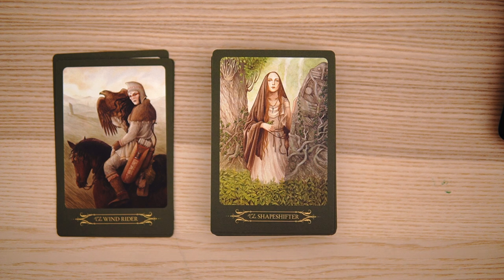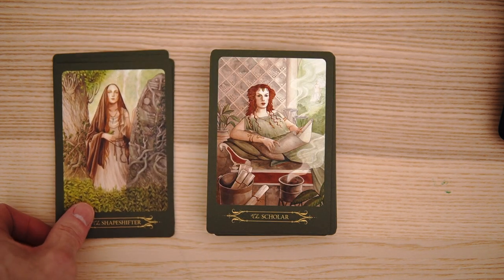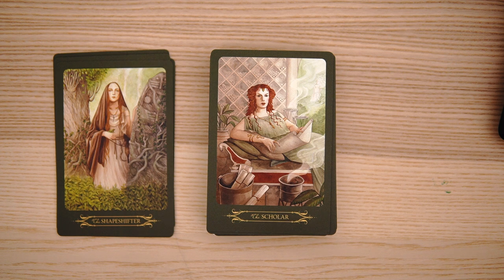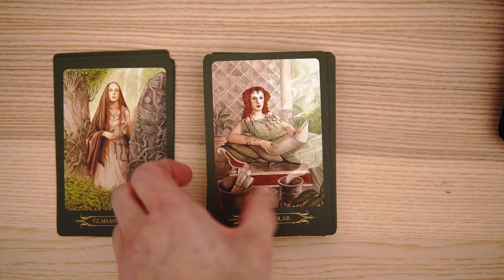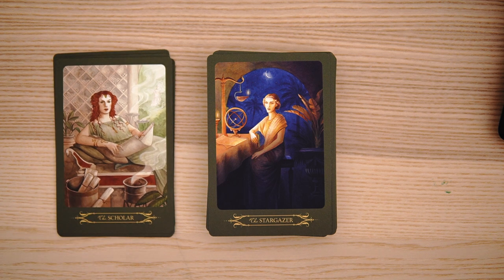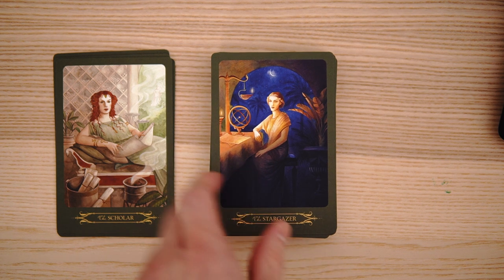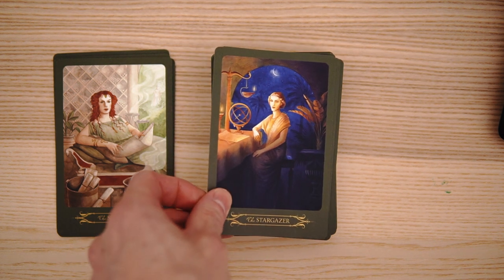And the scholar — sort of interesting there. I like the scrolls. Sort of reading the scrolls, getting a little education there with a bunch of smoke going on in the background. Then we have the stargazer — I like the muted blue for the night, looks very cool. And the graphics on the tablecloth is kind of cool as well.